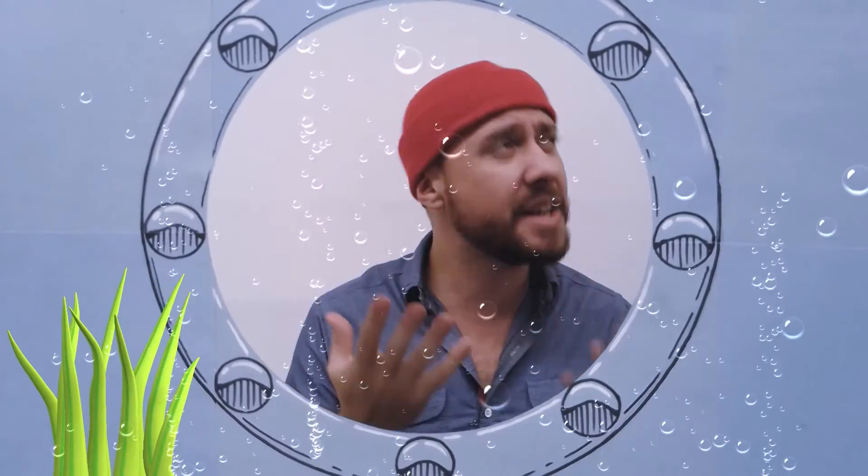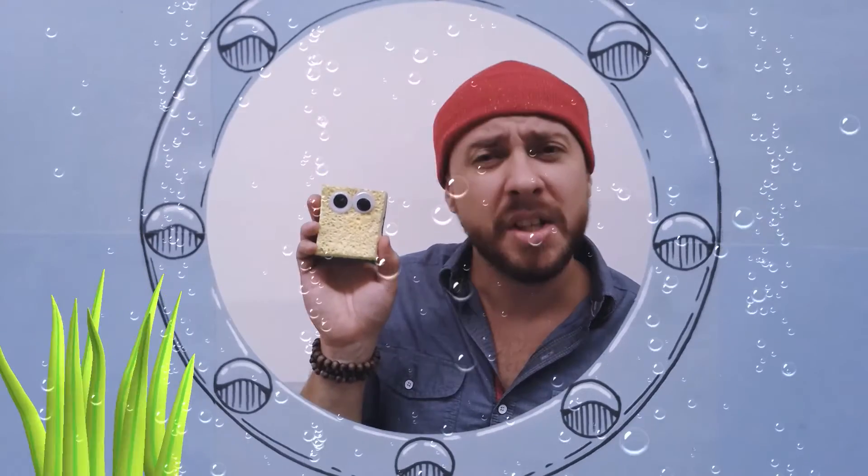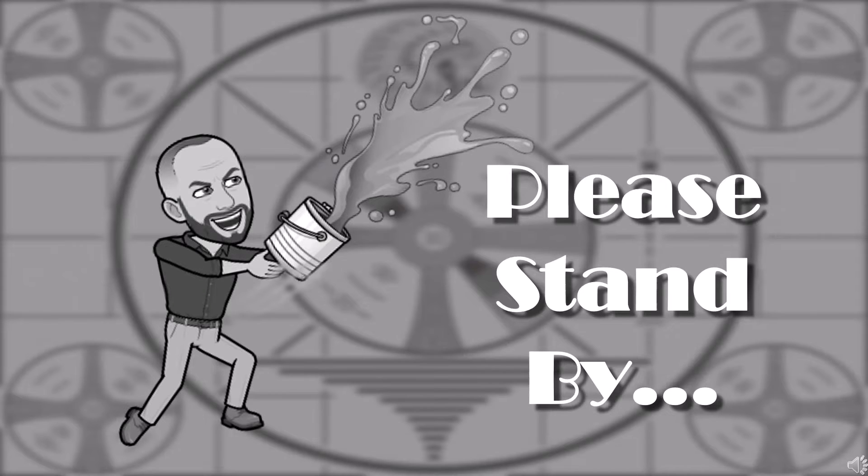Bonjour, mes amis. Today, we have traveled deep into the heart of the ocean to discover the shapes and the forms living here under the water. In fact, just the other day, I found this little fellow living in a pineapple under the sea. Isn't nature amazing? You know, I once found a leaf shaped like a chicken. Turns out, it came from a poultry.